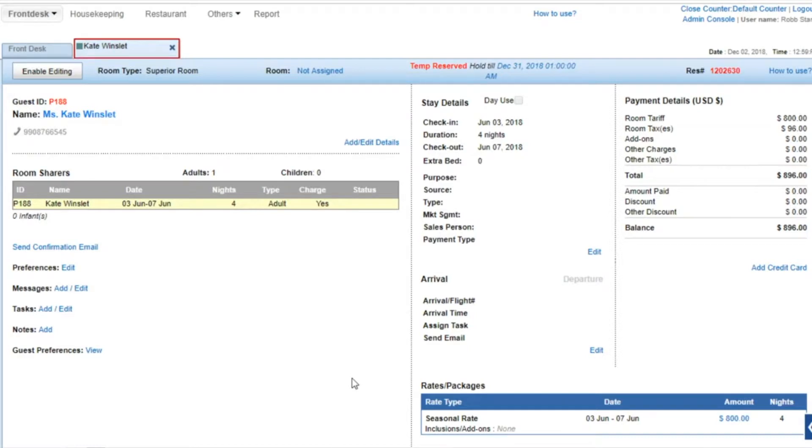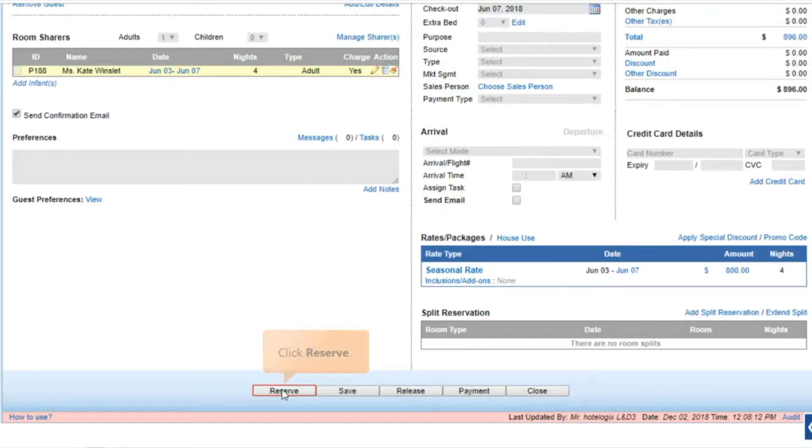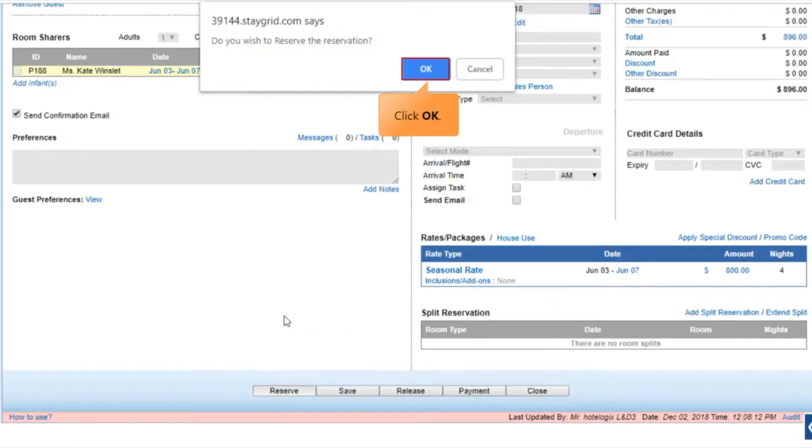The reservation opens in a new tab. Click Enable Editing so that you can make changes. Confirm the reservation by clicking Reserve.